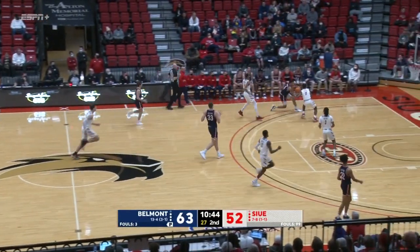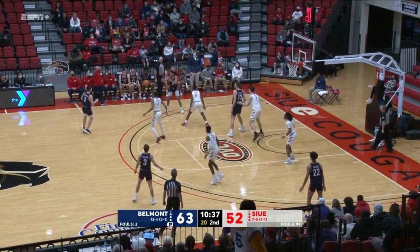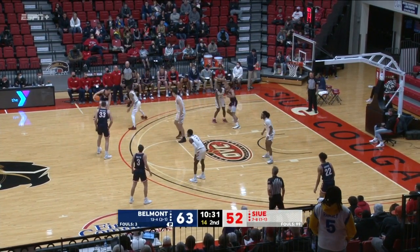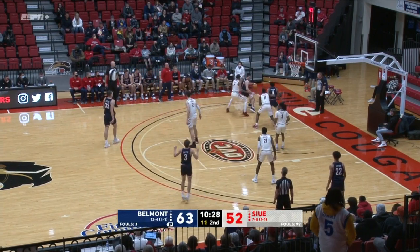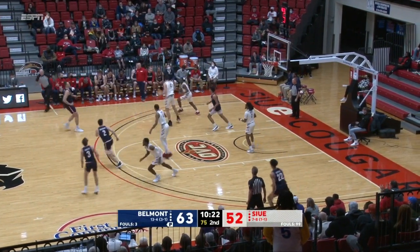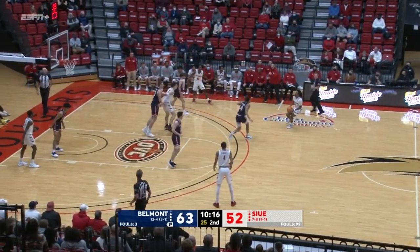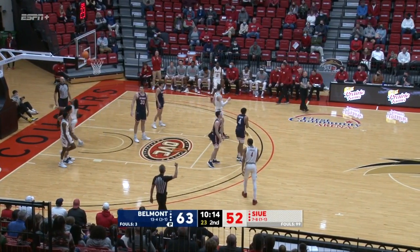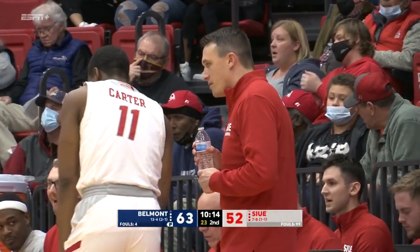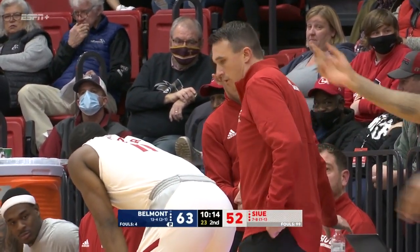Here come the Bruins again with Richard leading the charge. Richard again. Now it's Murphy out on the left side. 10:25 to play. Muszynski lobs in, it's deflected, and the Cougars steal it away. Taylor thought about the three. Now drives, and a foul is called. Come on, foul number four, Will Richard. His first, team's fourth in the period. Sightline out of bounds for SIUE. 11-point advantage for the Bruins.